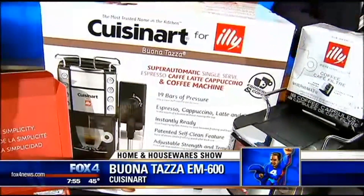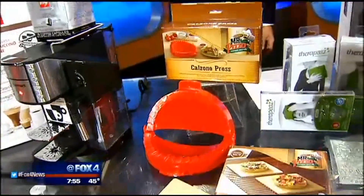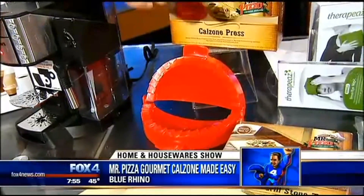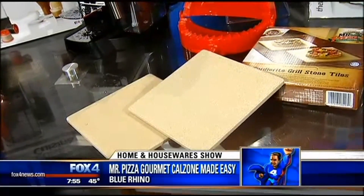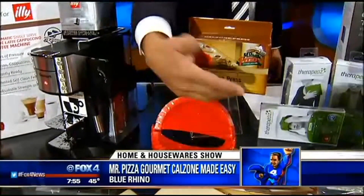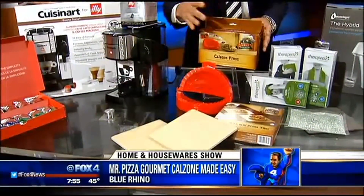Let's talk about grilling — taking your barbecue to all new heights. This is from Blue Rhino's Mr. Pizza division: the Gourmet Calzone Made Easy Kit. It's a two-part system: first, the calzone press you fill with whatever you like, and then two seven-and-a-half-inch stone tiles made to withstand temperatures up to 800 degrees — perfect for pizza, calzones, empanadas, pastries, whatever you want to fill the mold with.